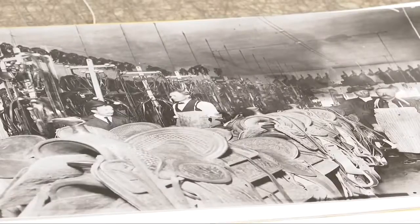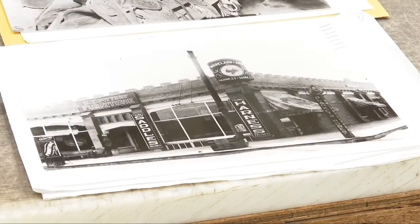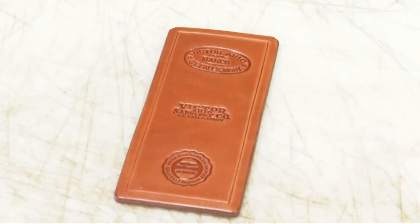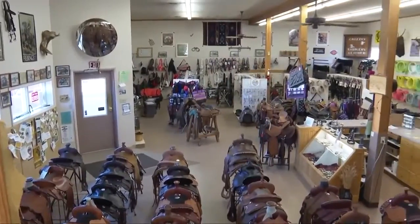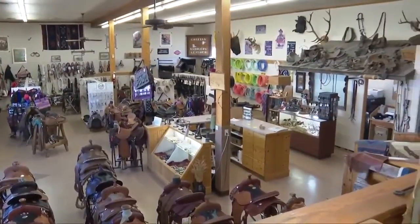It all started with an Austrian immigrant by the name of Victor Aereo. Following his journey west, he established Victor Aereo Saddlery in 1897. The Great Falls business changed hands in the late 1950s and then again in 1978, but the legacy lives on today through Grizzly Saddlery.